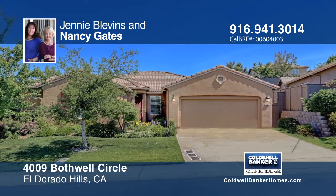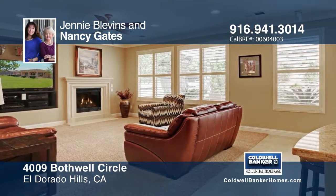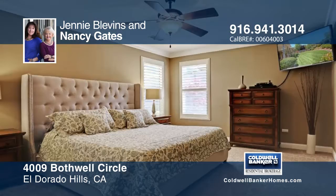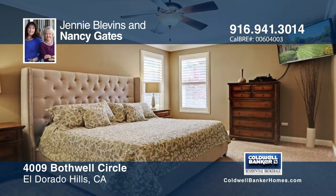This gorgeous Serrano home has three bedrooms plus a den and two and a half baths. The formal living and dining areas are combined for ease of entertaining. The master includes a luxurious updated bath and walk-in closet.